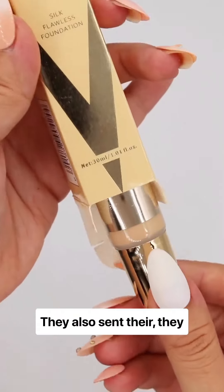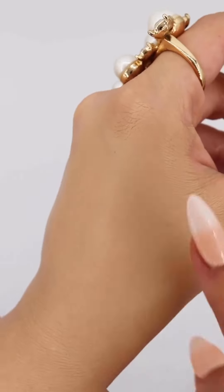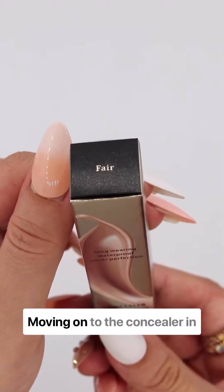The Silk Flawless Foundation is in the shade Fair — the packaging is so nice and the coverage looks great. Now let's take a look at this mascara and its bristles; it looks pretty intense.